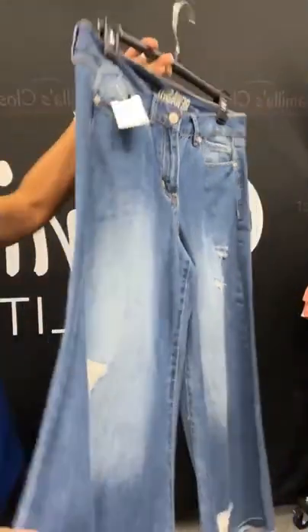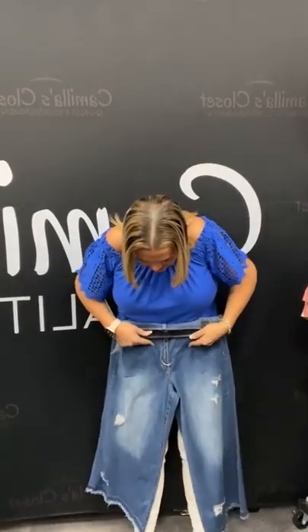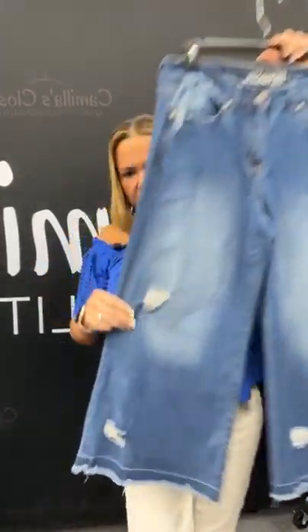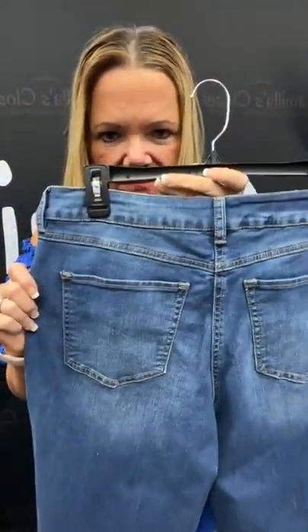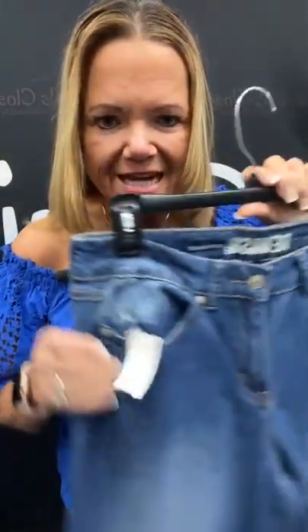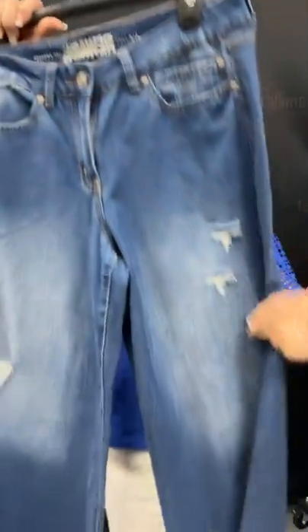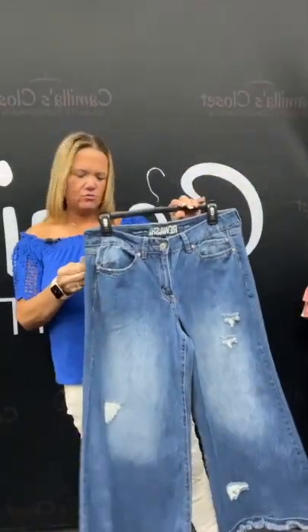Oh my gosh, I love these! Look how cute these are! So, are they capris? These are a wide-legged capri — look how cute. It has the rough edge at the bottom. So cute. It's number 22 on our live today. Sold space 22 — they're a size 9. $13.46. What a great price for these — because these are dramatic, and I love dramatic. Sold space 22.